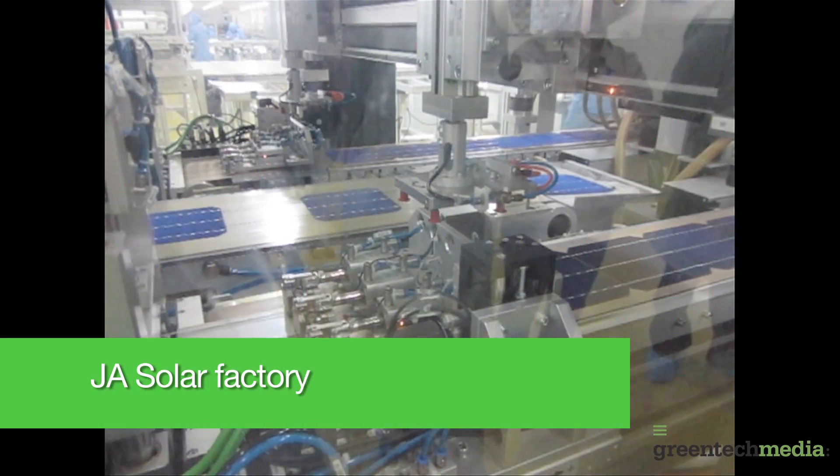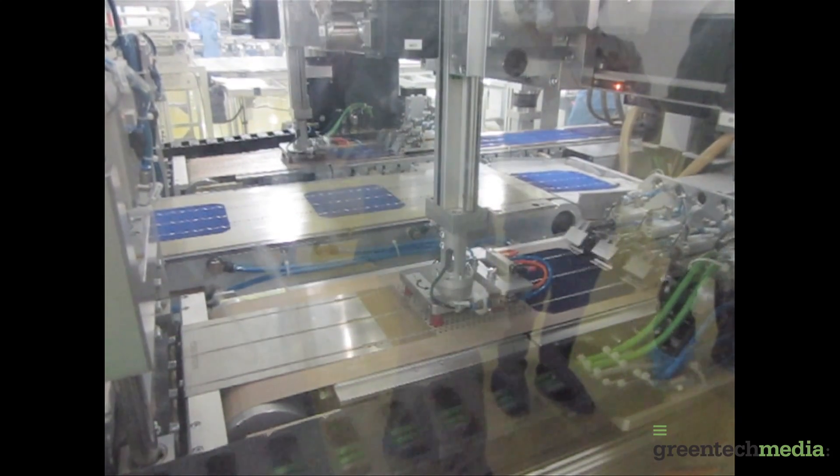At the other end of the spectrum, we think that integrated electronics — working across what used to be different parts of the industry, working with other partners to integrate more electronics into the module itself — that's another area that really shows promise for improvement. So looking at all those technology trends, what's the single biggest advantage in terms of technology that you have as a company?